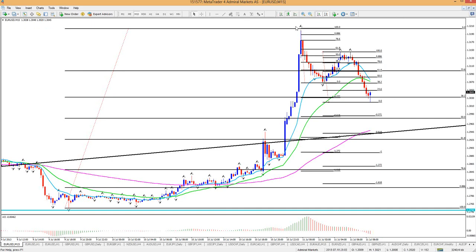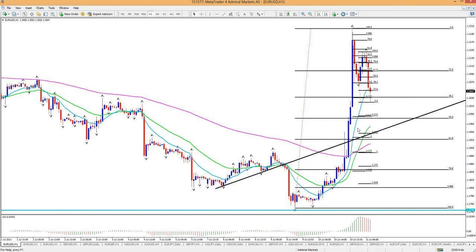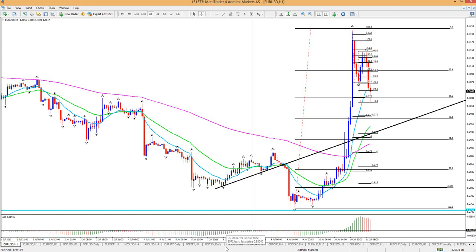I think that any up move here will still find rejection because this down move is one piece of about 150 pips. Eventually, just because we made a pretty big move here already, it's going to find some bounce, and then probably see one more down move. My target would be, if anything, around 129.85.